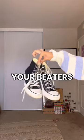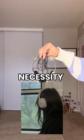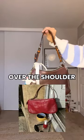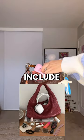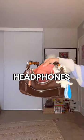For shoes, wear your beaters — you're going to be doing a lot of walking and standing around. Headphones are a necessity, along with an over-the-shoulder bag. Some necessities include a hair clip, your favorite lip gloss, some Aquaphor, and another pair of headphones.